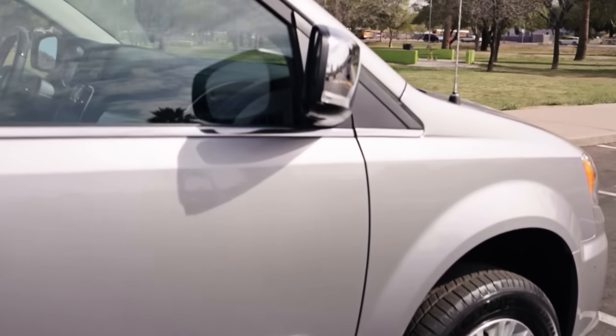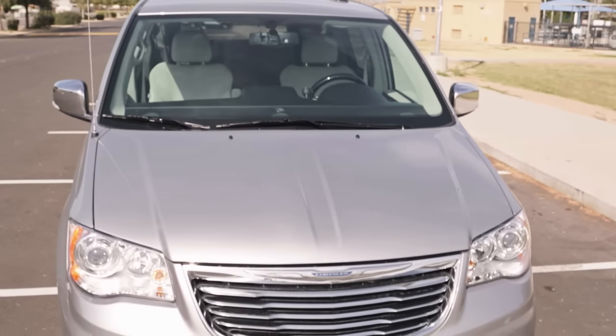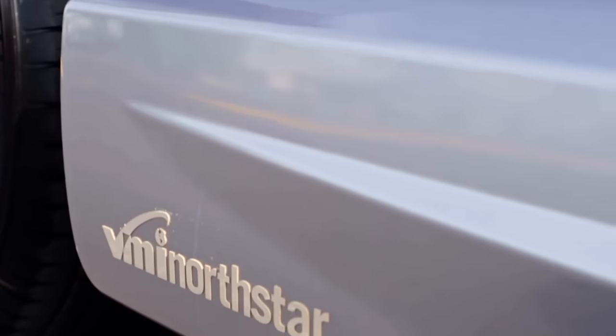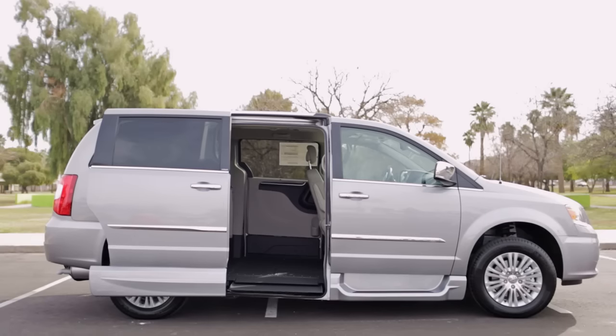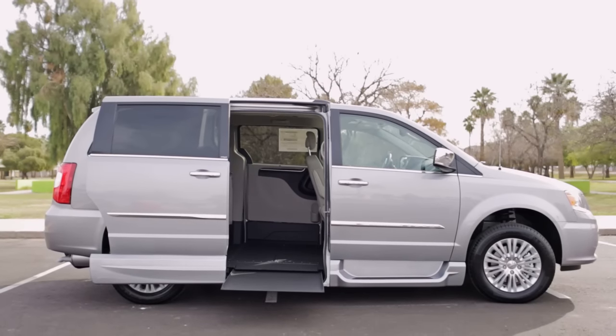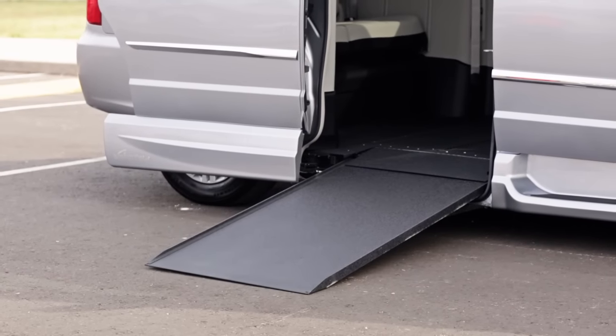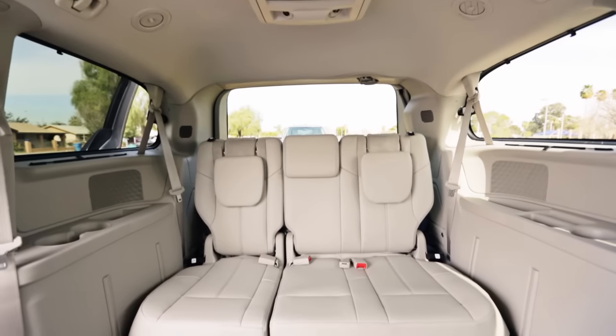VMI's Chrysler Town & Country North Star Conversion blends all of the essentials with a selection of the most popular Chrysler features. Each Chrysler North Star Conversion comes with VMI's patented North Star In-Floor Ramp System. The ramp stows under the floor, creating an obstruction-free doorway and more usable space inside the vehicle.